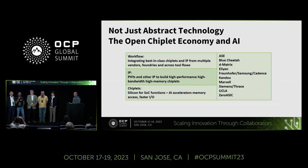I'm Ankit from D-Matrix. We are a Gen AI accelerator, and die-to-die plays a very critical role in what we're trying to do — providing a sustainable solution for Gen AI. Thank you.